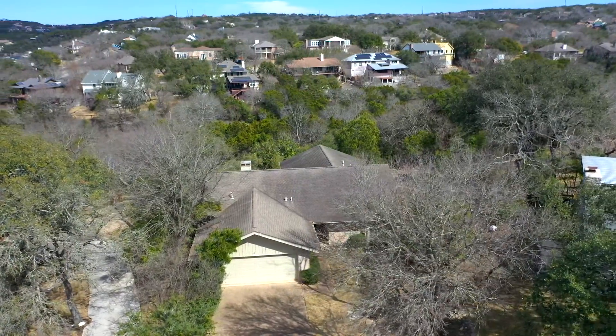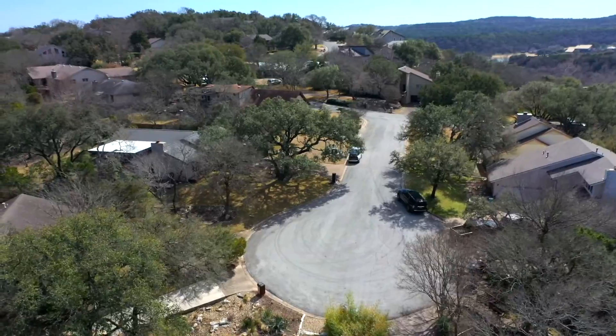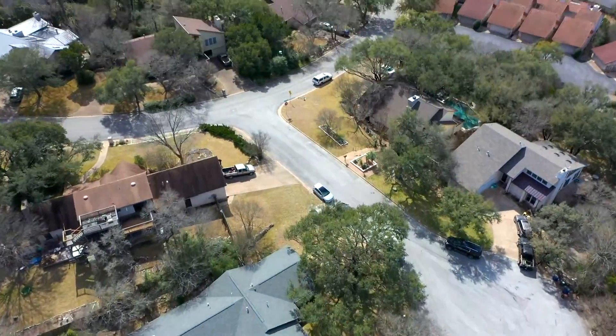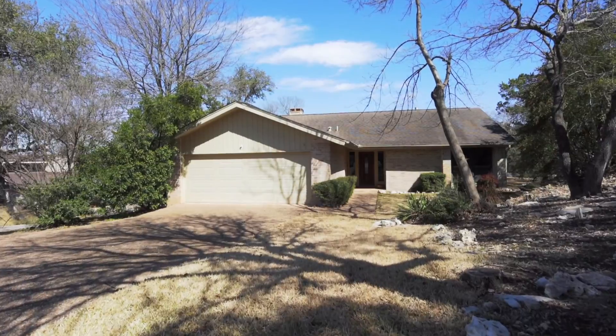Light-filled and spacious, located on a quiet Lost Creek cul-de-sac. You'll live within easy reach of the Lost Creek Country Club and both the Barton Creek and Lost Creek Greenbelts, before returning to the style and elegance of this charming updated home. Also, it's just 20 minutes from downtown Austin and the Austin-Bergstrom International Airport.